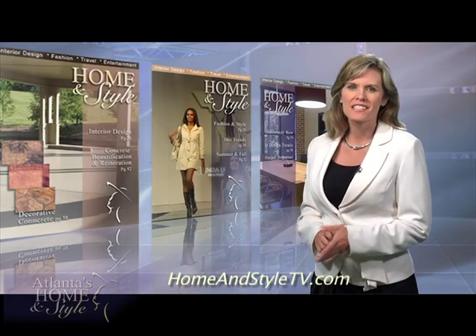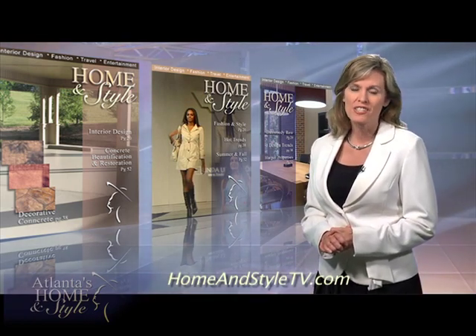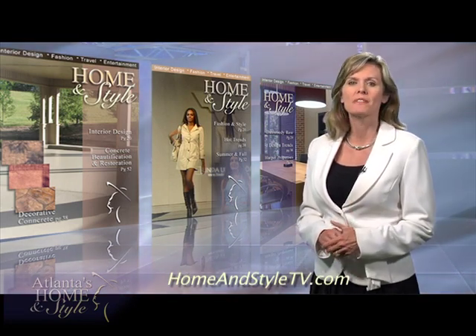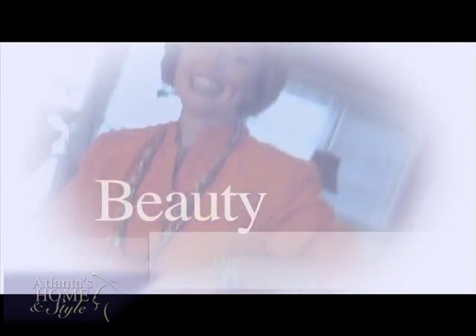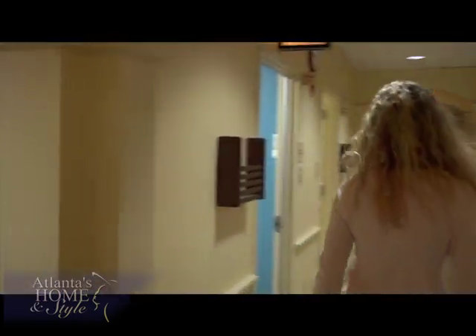Welcome back to our beauty segment. Today you'll meet a young woman who really has it all. But growing up she was self-conscious about her profile and wanted to have her nose fixed. Brandi Bruno didn't rush the decision — she was methodical and meticulous, knowing she would only entrust her face to an expert. Brandi Bruno has it all. She's tall, poised, and beautiful. But Brandi hasn't always felt this confident about her looks.